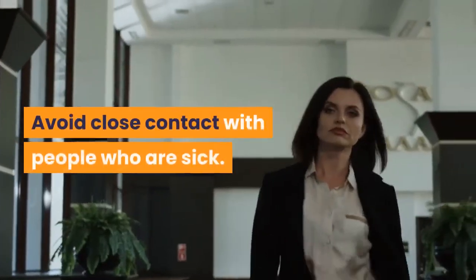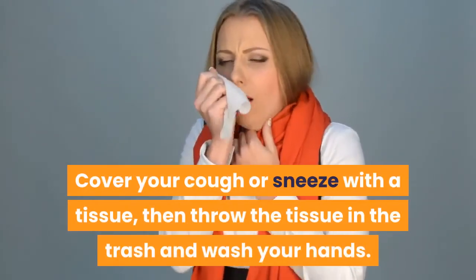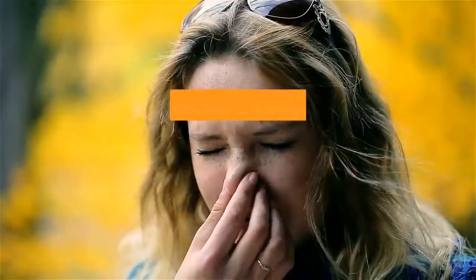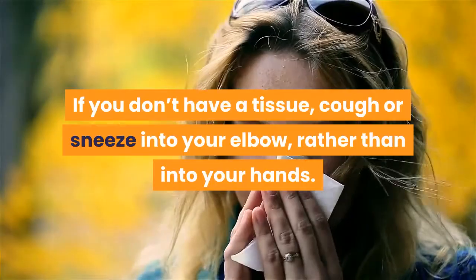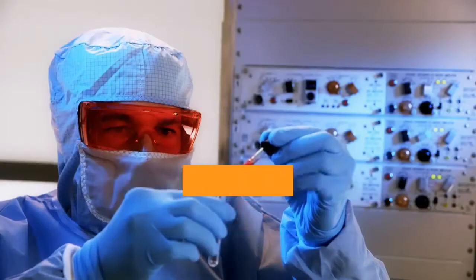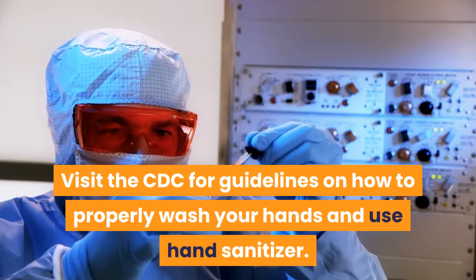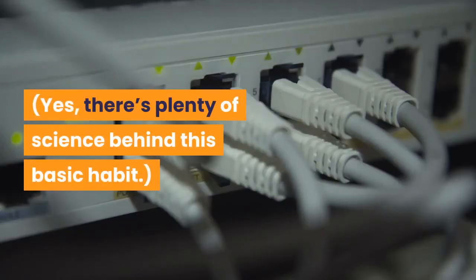Avoid close contact with people who are sick. Stay home when you are sick. Cover your cough or sneeze with a tissue, then throw the tissue in the trash and wash your hands. If you don't have a tissue, cough or sneeze into your elbow rather than into your hands. Clean and disinfect frequently touched objects and surfaces. Visit the CDC for guidelines on how to properly wash your hands and use hand sanitizer — there's plenty of science behind this basic habit.